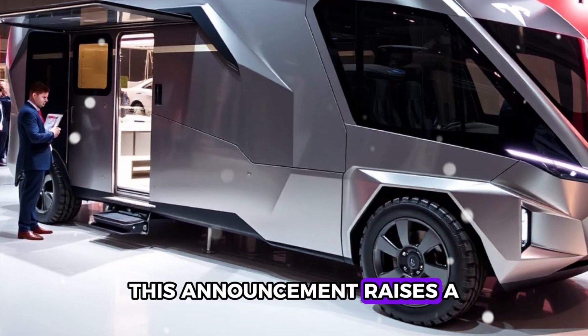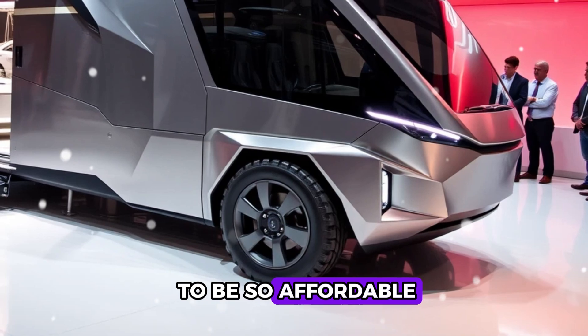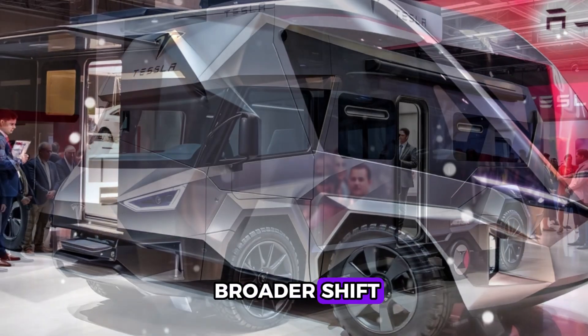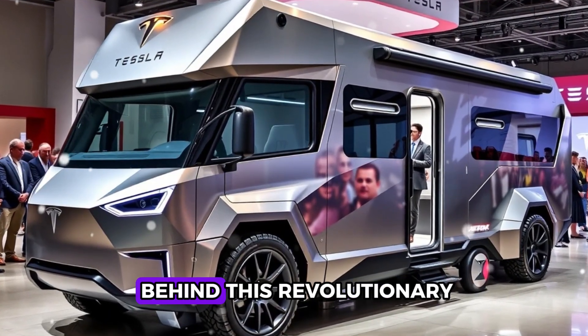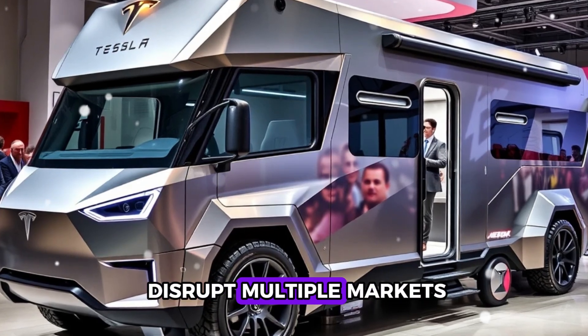This announcement raises a flurry of questions. How does it manage to be so affordable? Can it uphold Tesla's high standards? Could this signal a broader shift in how we approach sustainable living? Let's unravel the secrets behind this revolutionary CyberHome and its potential to disrupt multiple markets.